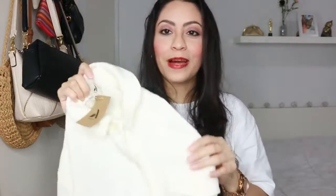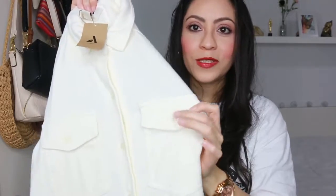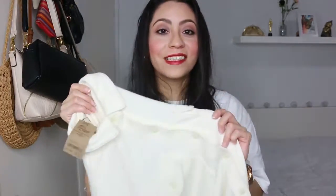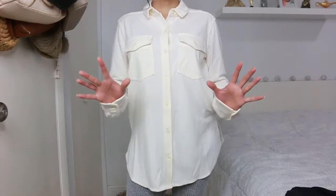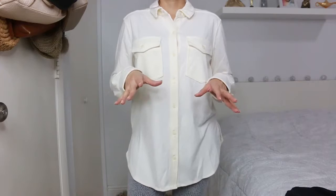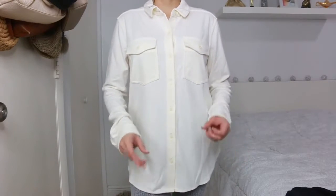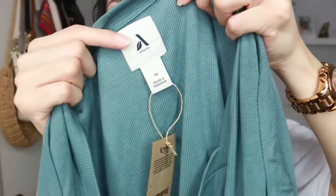This top has buttons all the way from top to bottom, two real pockets on each side with buttons, and buttons on the sleeves as well. The material feels really soft, warm, cozy, and thick — ideal for cold days. Once you have it on, it is so comfortable and warm. It's perfect whether you're staying home, going to work, or dressing it up. It would look so cute with black leggings and boots. This is a yes.